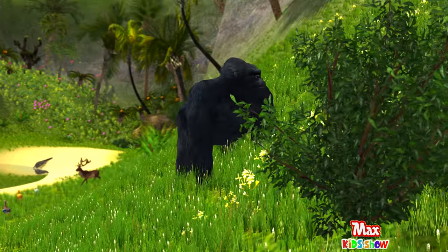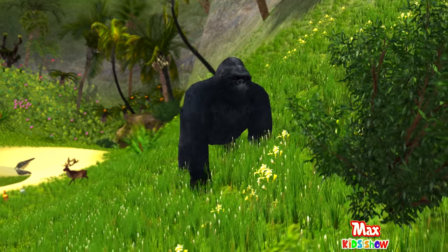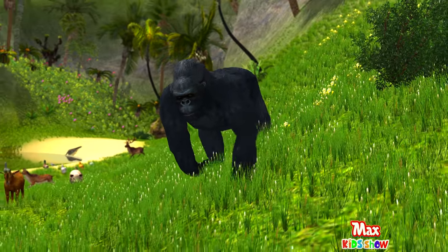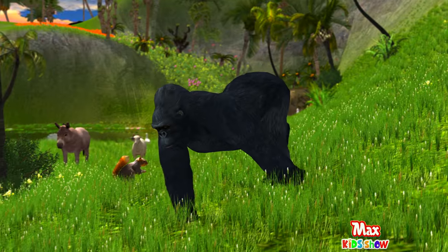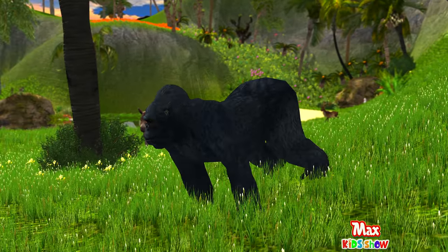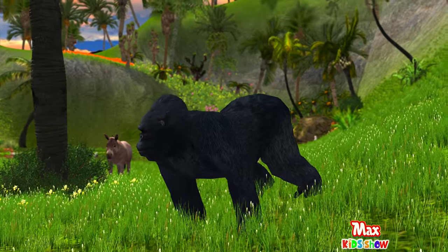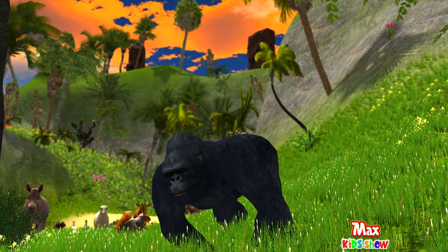Let's meet the gorilla! Did you know that gorillas live in nests? They build a new nest every evening on the ground or on the lower branches of trees. Gorillas are recognized as very intelligent animals, known for their ways of communication and gestures. Some gorillas in zoos even create their own sign language.